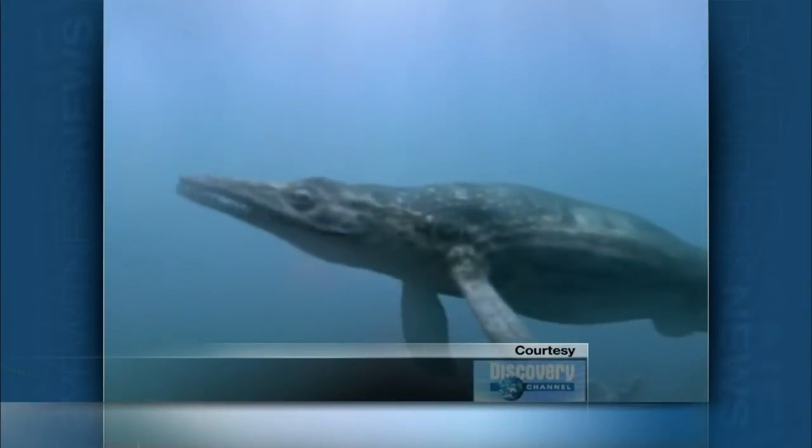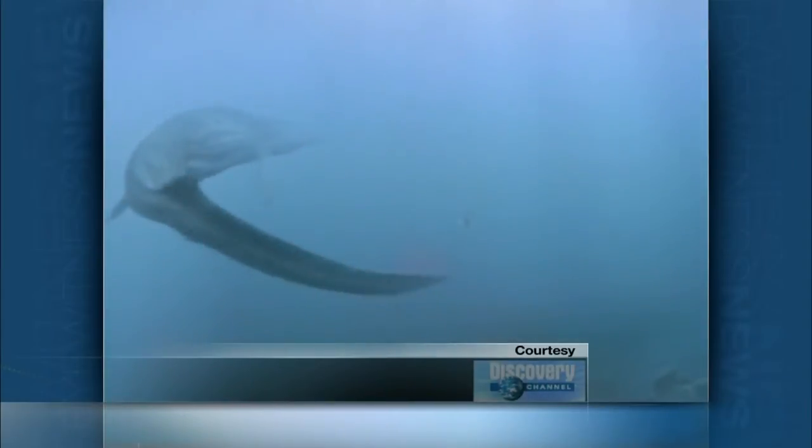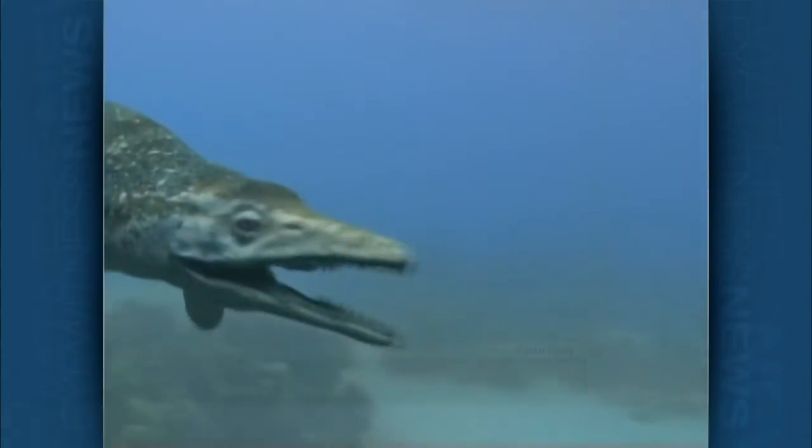This Discovery Channel video shows the common notion of an Ichthyosaur swimming like a normal fish, using its tail for propulsion and the flippers for steering. Proponents of the flippers-as-wings theory are sticking to their guns, but the majority of scientists have come down on the side of the swimmers, not the flyers.